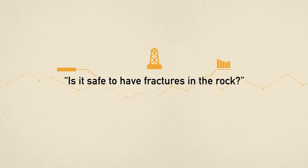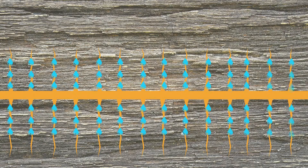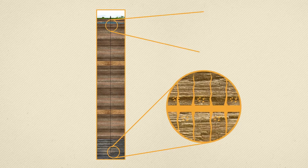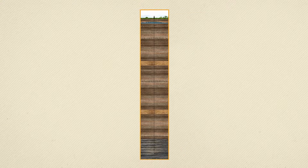Is it safe to have fractures in the rock? Yes. The fractures are around five millimetres at their widest. Sand in the frack fluid flows into them and stays there so they can't close again. This all takes place deep underground and cannot be felt on the surface. The fractures don't come anywhere near water supplies, which are always close to ground level. The only way for the gas to reach the surface is through the reinforced well.